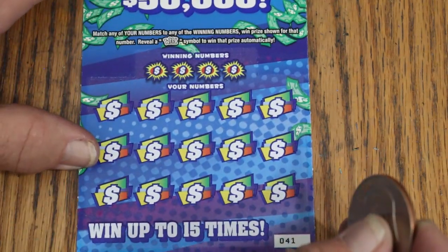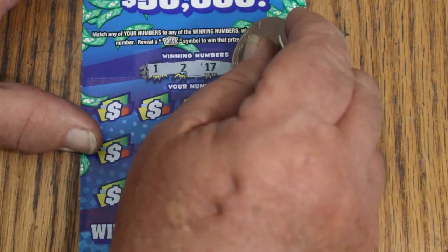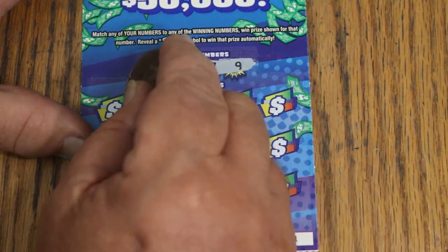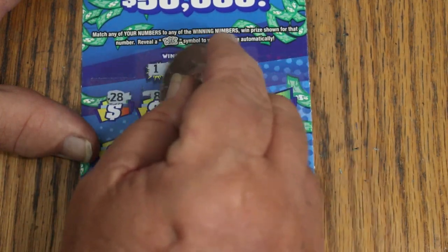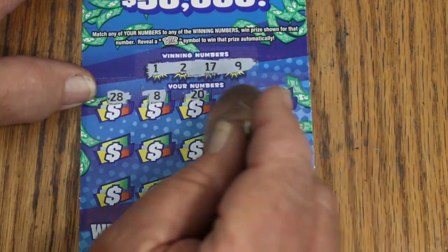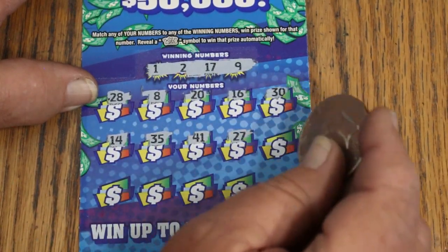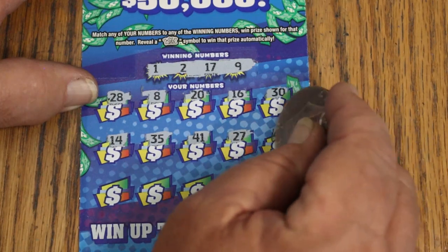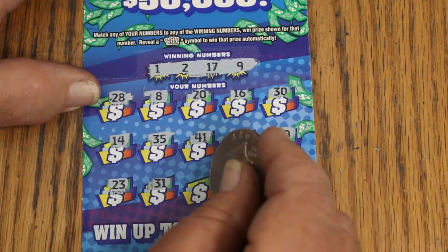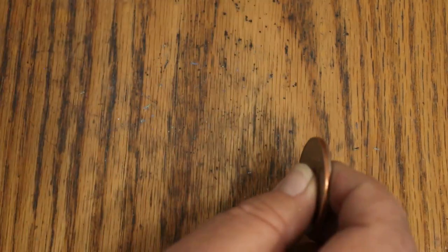Ticket 41. Numbers: 1, 2, 17, and 9. Then 28, LV's 8, 20, 16, and 30. 14, 35, 41, 27, 40. Nothing but low numbers for the winning numbers. 23, 31, 4, 26, and 10. Nothing there.